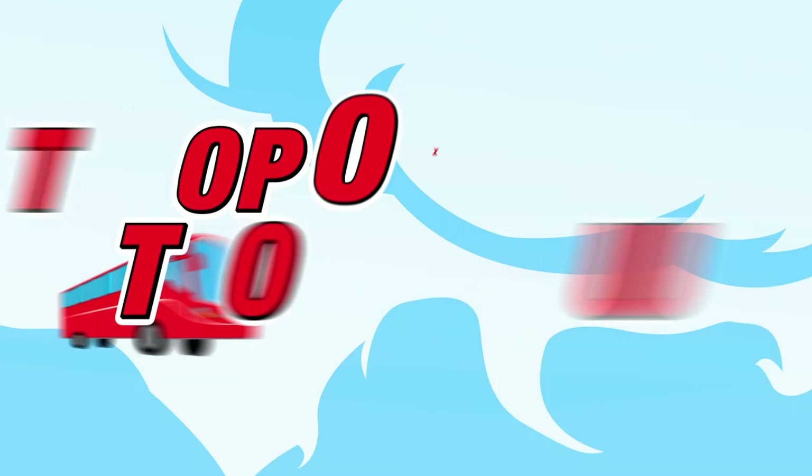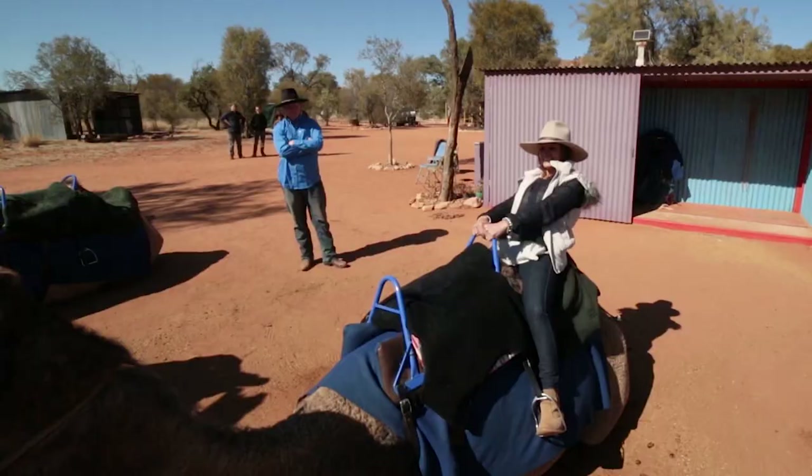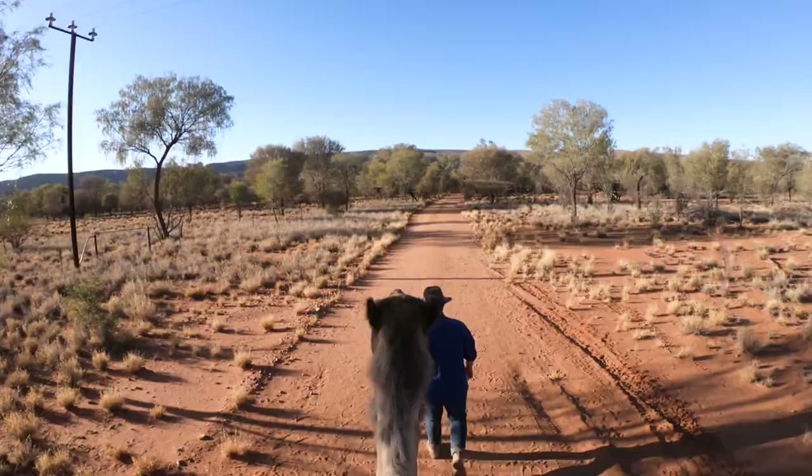A camel ride through the desert is another of Alice Springs' signature experiences. Thousands of camels were brought to the Outback in the 19th century for transport. Pindan Camel Tracks is located just a short drive from town, and offers one-hour afternoon and sunset rides onboard these hearty Ships of the Desert.